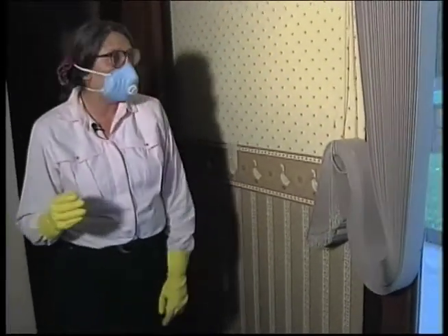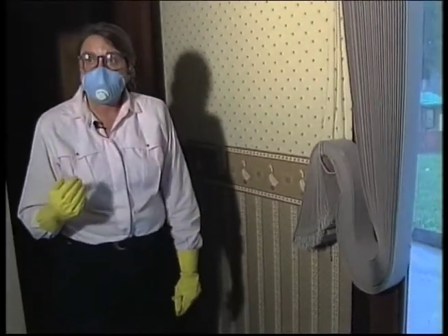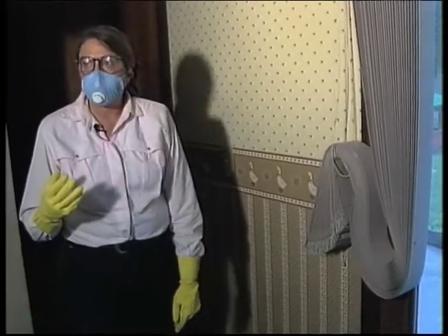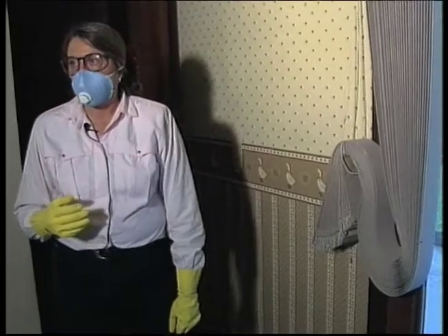Dry cleaning is effective at sanitizing and cleaning. So basically, if it's a dry-cleanable product and it's not already ruined because it's flood-soaked, that is a good alternative for getting some of these materials cleaned up.